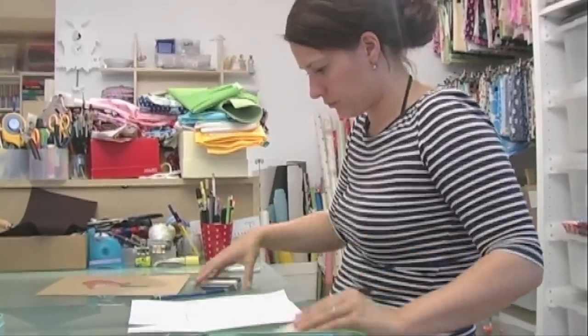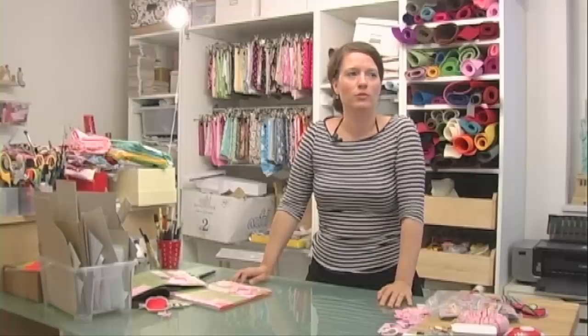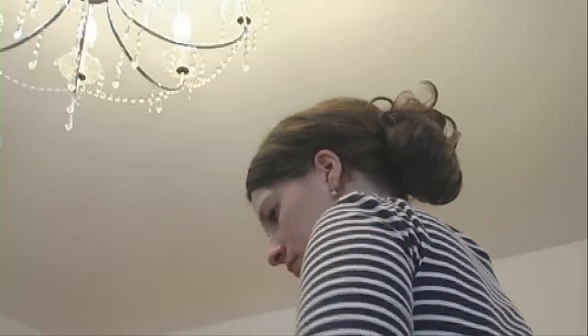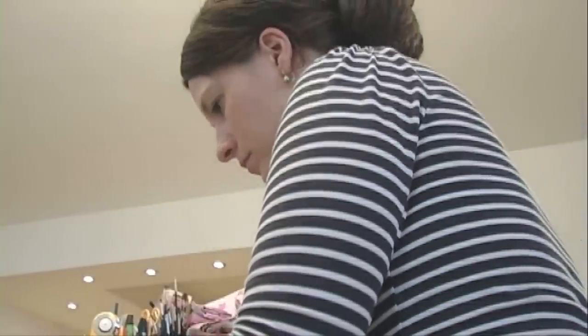Ich bin eigentlich Grafikdesignerin und habe, als ich nach München kam, nicht so richtig eine Agentur gefunden, die mir zugesagt hätte oder ich denen. Und dann habe ich angefangen zu nähen. Eigentlich erst so für mich, so Sachen oder für meine Freunde. Und dann kam da ein ganz gutes Feedback drauf.